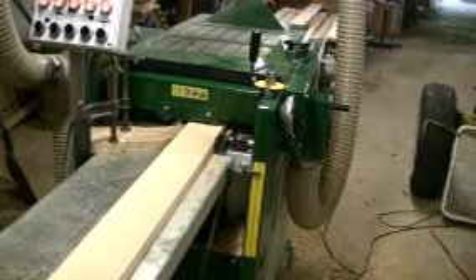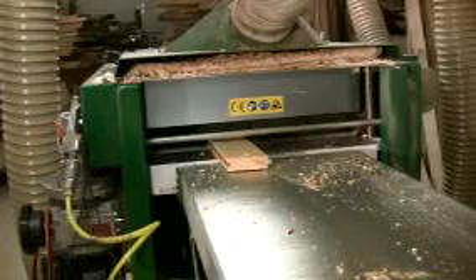We manufacture many high value products here at Timber Green Farm. This is our molding machine where with one pass we can take a rough sawn board and make tongue-and-groove flooring. We take it to the next step though — we install this flooring in our customers' homes, and this allows us to earn 100 times what a logger would pay for our trees.